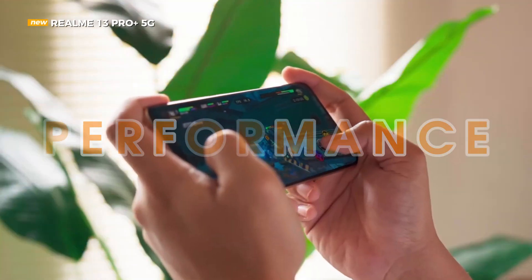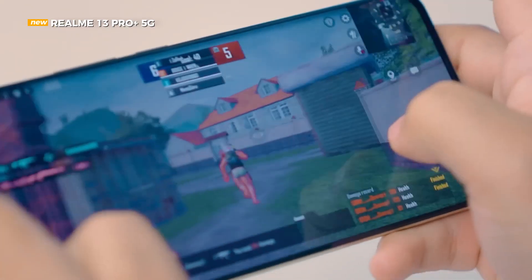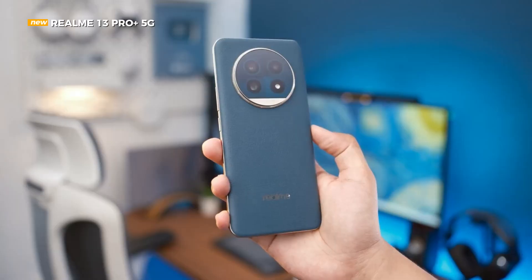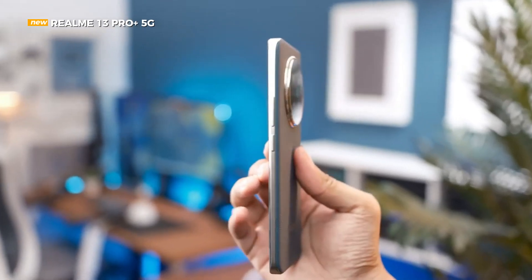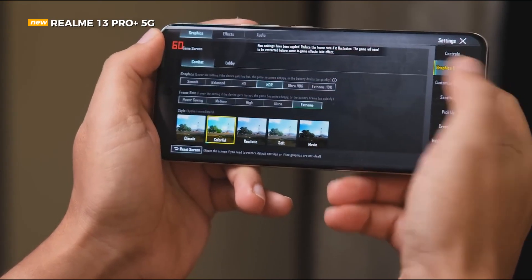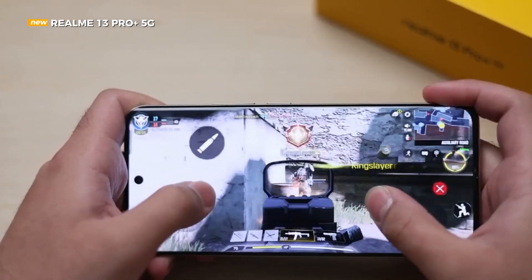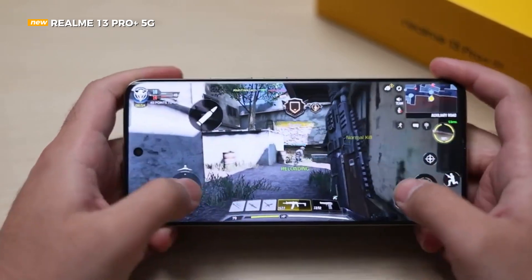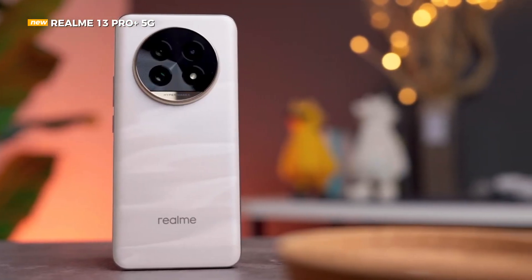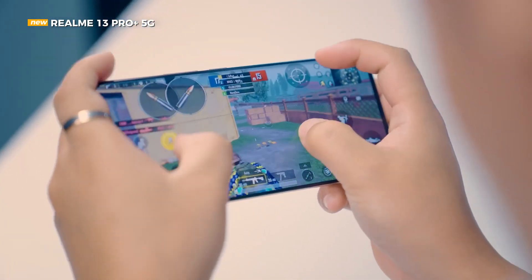Realme has chosen one of Qualcomm's popular chipsets, the Snapdragon 7S Gen 2, to power the Realme 13 Pro Plus 5G. This chip is claimed to be equipped with an NPU that is suitable for AI processing — an important point, considering the camera algorithm of the Realme 13 Pro Plus 5G is now more complex with AI. This chipset uses a 4nm fabrication process, so it is already power efficient.